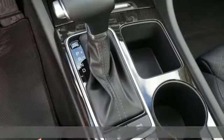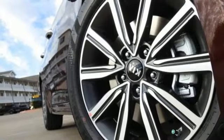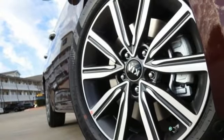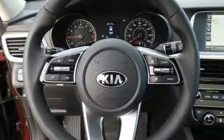Integrated navigation system with voice activation, power heated mirrors, front heated and ventilated weather bucket seats, rear parking sensors, wireless phone connectivity, dual zone climate control.